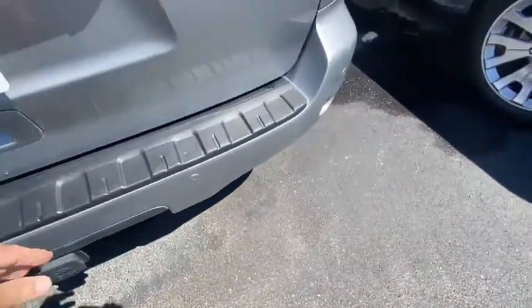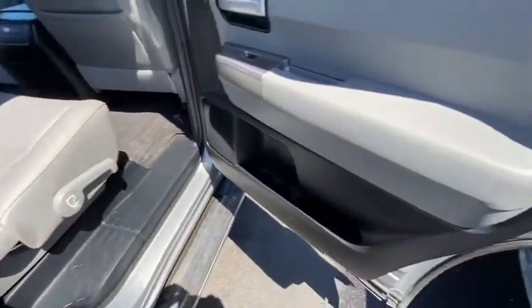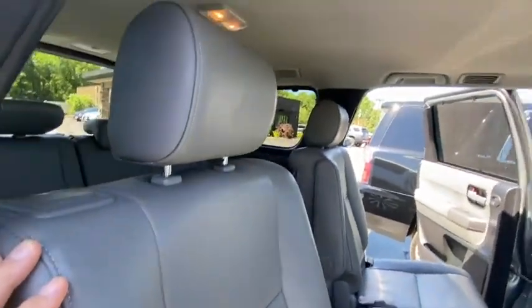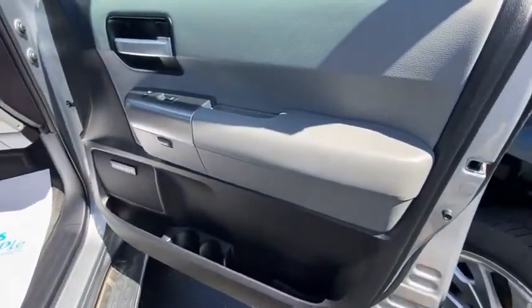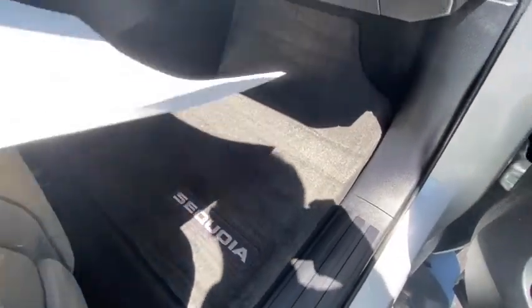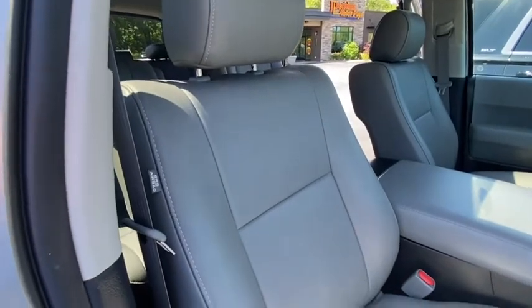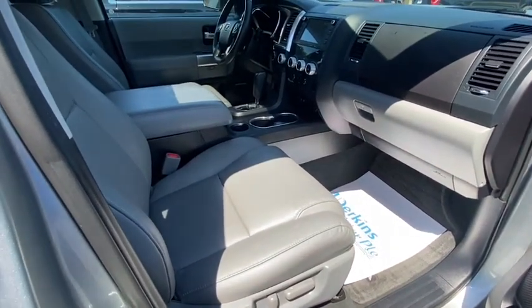Coming out on the passenger side — passenger side looks great. Door panel looks great, seat's in really good shape. Headliner and all is in great condition. Finishing with the passenger side front — everything looks really good. The floor mat looks like brand new, seat looks great. I hope this helps. If you have any questions, you can call me at 270-408-5554. Thank you.